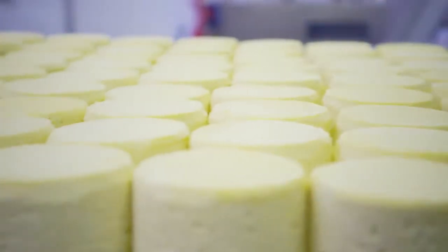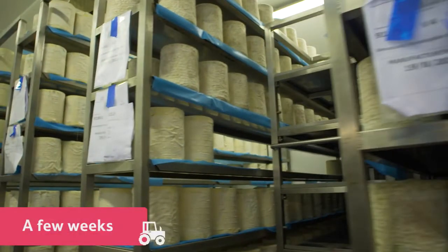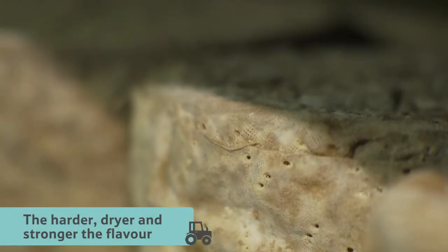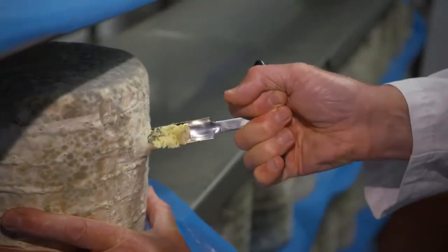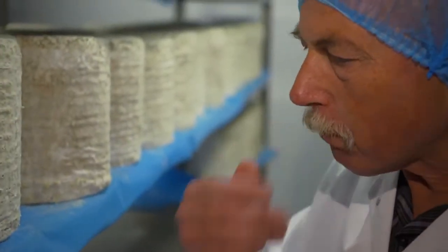Now it's time to wait for the cheese to mature. This can take from a few weeks to anywhere up to two years. The older the cheese, the harder, drier, and stronger the flavour. The cheesemakers have to taste the cheese regularly for flavour and quality to check whether it's ready to be packed.